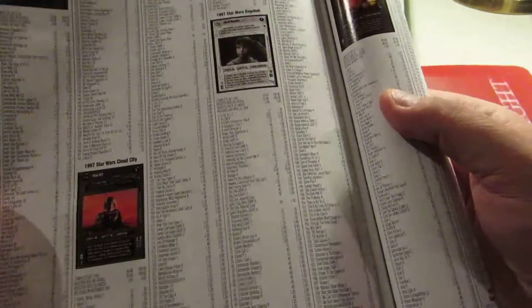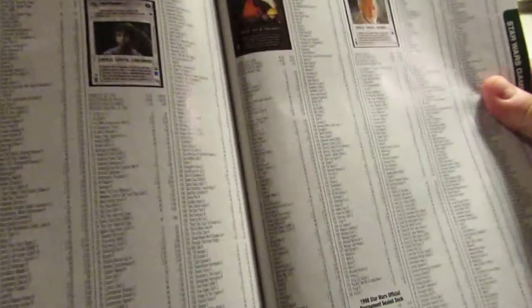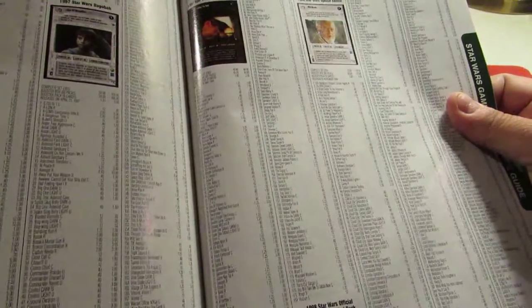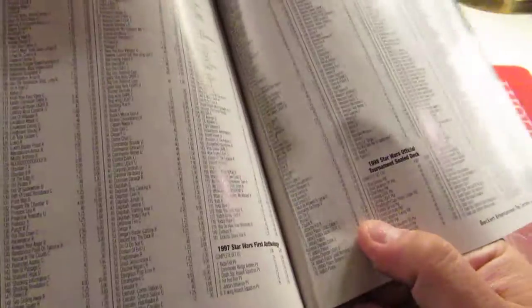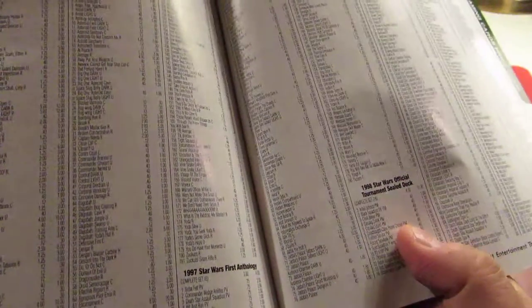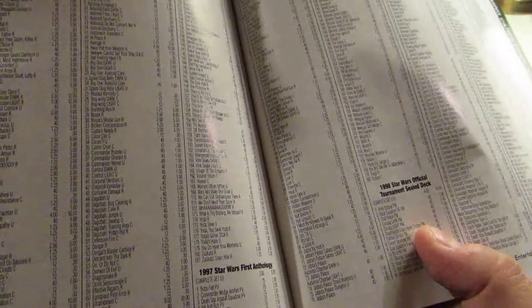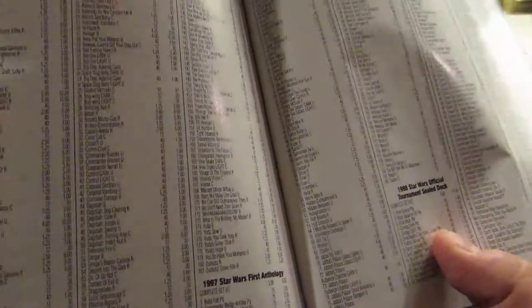Dagobah has Avenger up to $10, low of $4. Let's look at Jabba's Palace: Jabba the Hutt up to $10. Jaquil, $3. Any of these that are $1 in here are even overpriced. It's just ridiculous looking at some of this pricing.